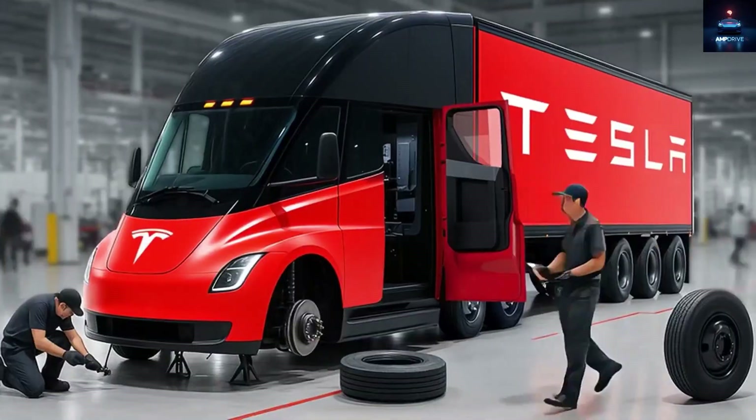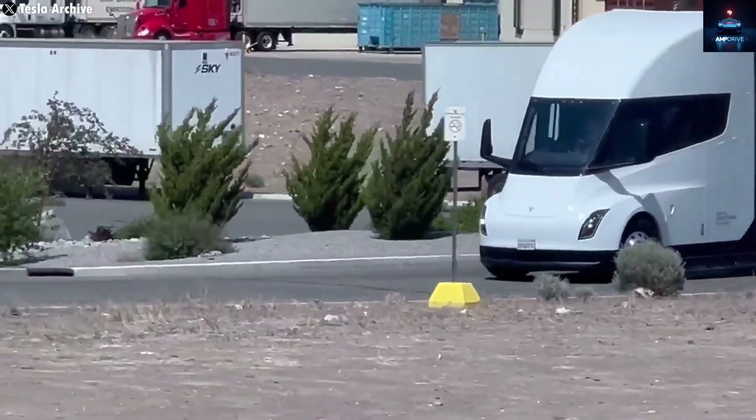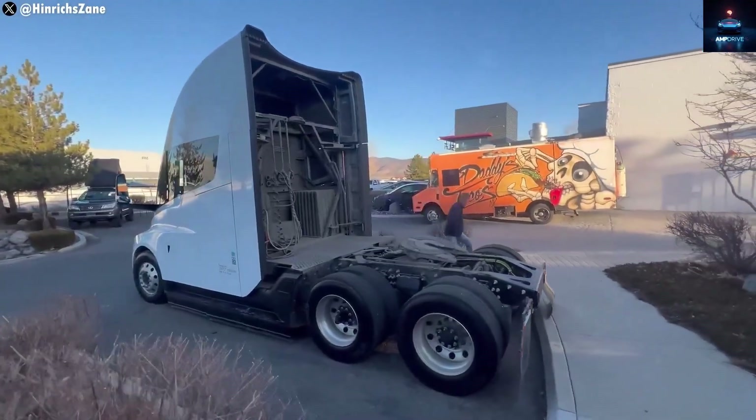Sounds impossible, right? Not for Tesla. Their new assembly line at the latest Gigafactory is designed exactly for that, paving the way for millions of Semis to roll out.